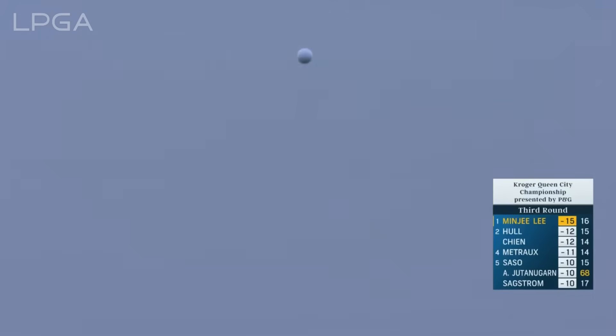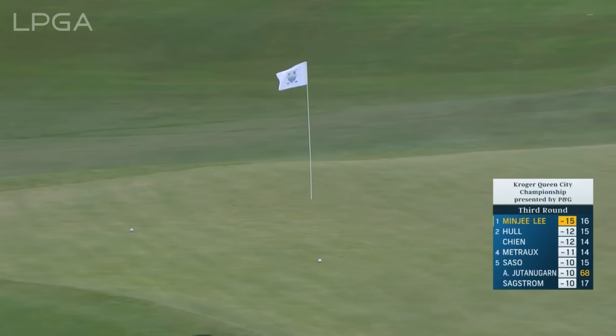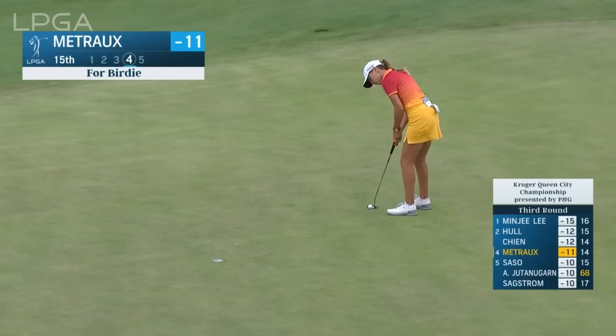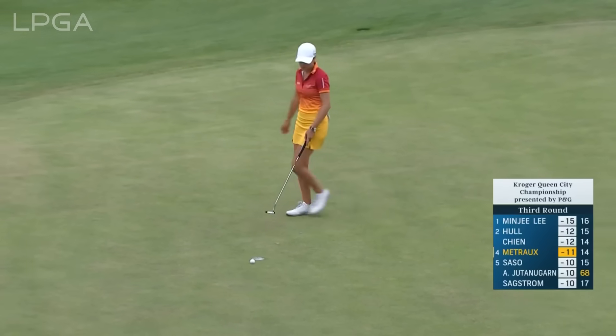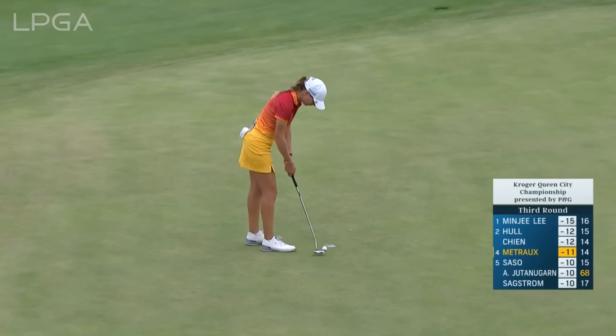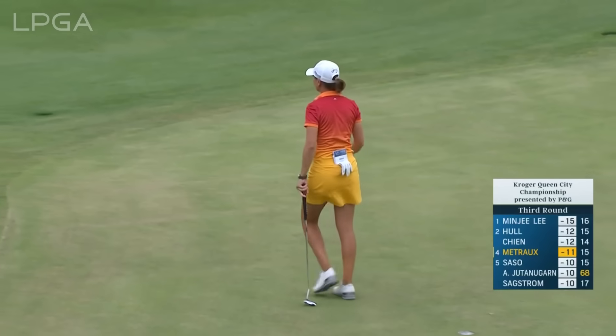She's just swinging so freely and confidently right now. She's been doing it slightly differently — thinking her way around the golf course. Really good course management for her. Hasn't been hitting so many drivers, keeping out of the fairway bunkers that come into play on a lot of tee shots.